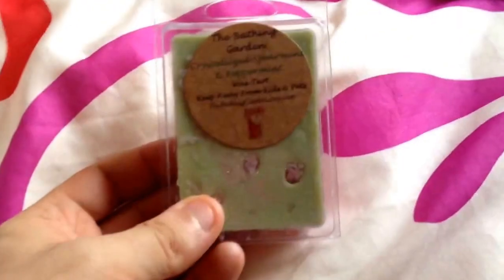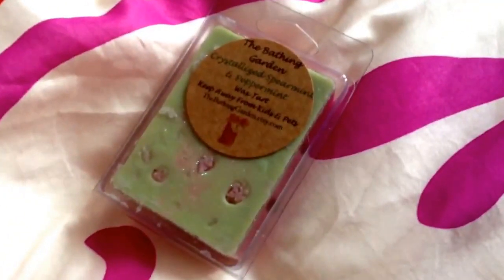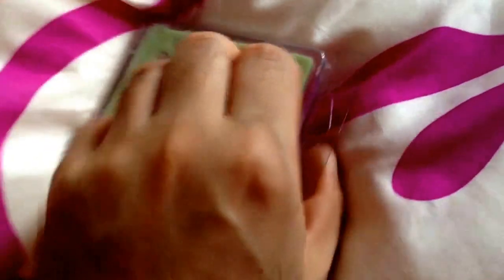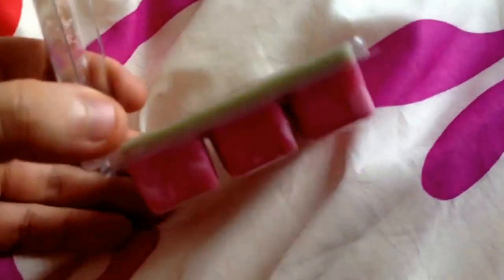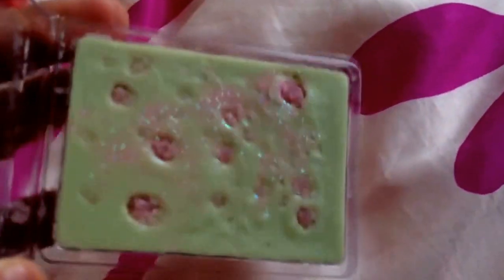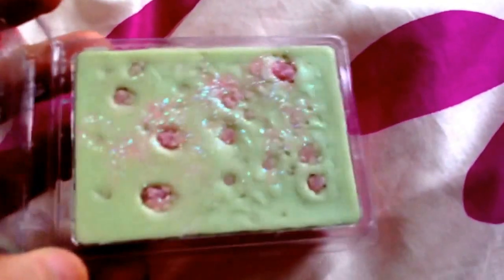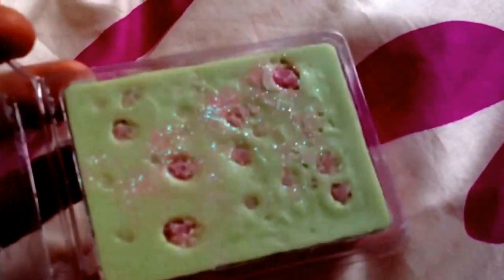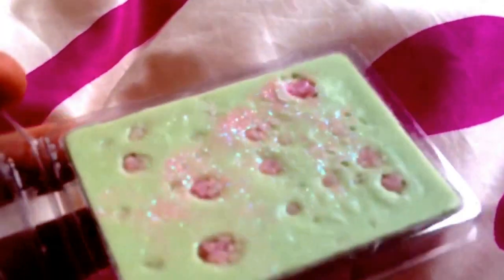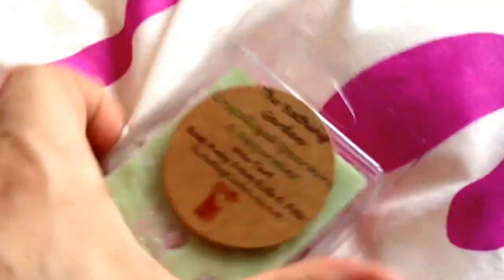The first one is Crystallize Spearmint and Peppermint. This one smells more of spearmint than peppermint. It's two-tone — green and like a pinky colour — and it's covered in nice gorgeous glitter. It smells really nice; it reminds me of the smell of chewing gum. I think this will be really nice at Christmas time, so I'll be using that one at Christmas.